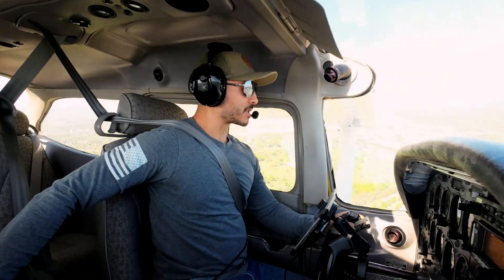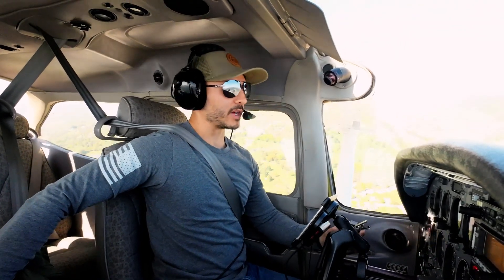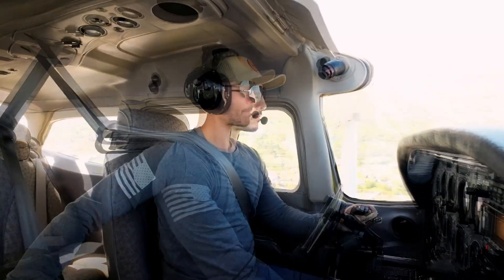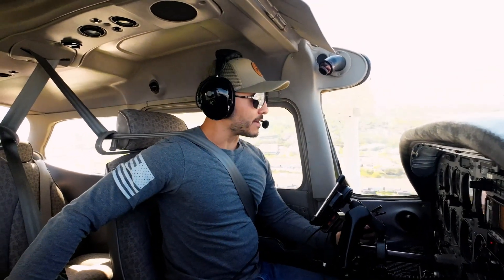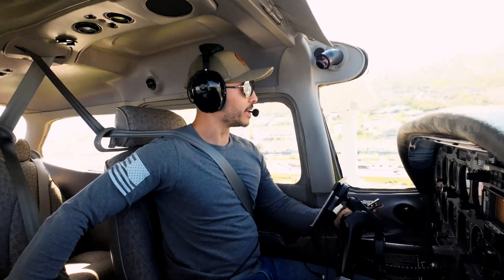Indy Metro traffic, Skyhawk 9744 Delta, turning left at base runway 33, Indy Metro. Indy Metro traffic, Skyhawk 9744 Delta, turning final, runway 33, Indy Metro.